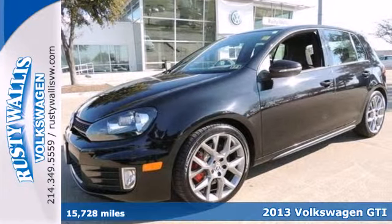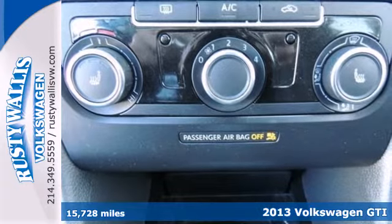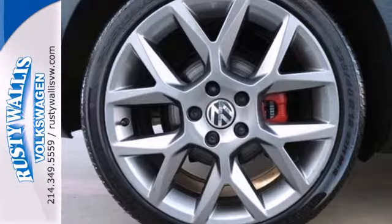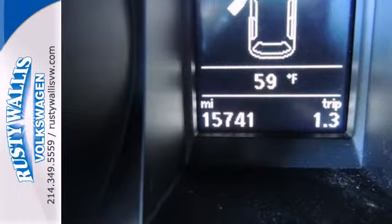It's a 2013 Volkswagen GTI, designed for driving enthusiasts. The TSI turbocharged engine is at the heart of this sporty hatchback, storing up plenty of performance, while you can store whatever else you need in the hatch.